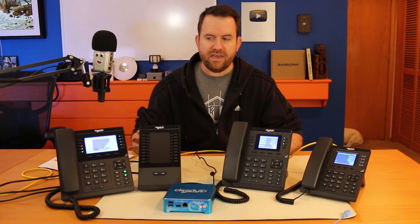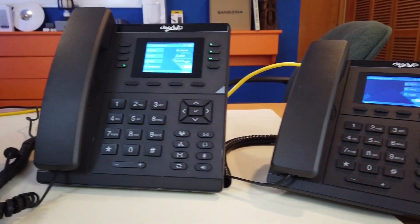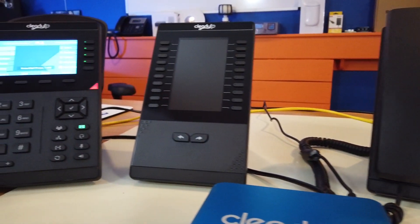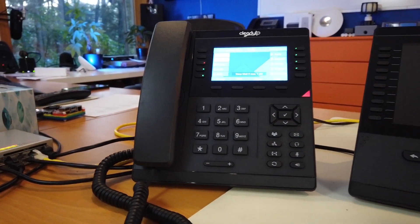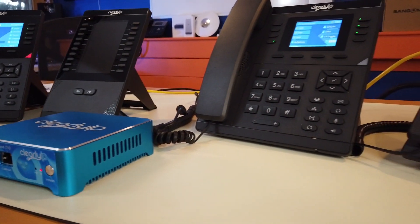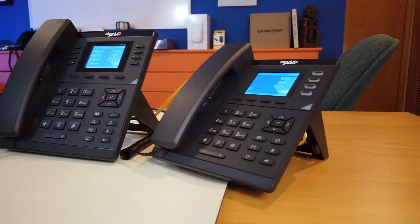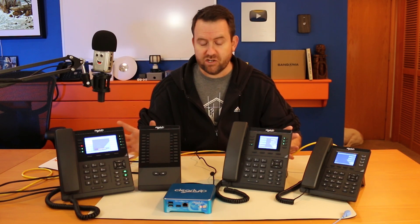So who is Clearly IP and what are these new phones? Essentially they are a new company doing some really innovative things in the market. If you've done any work with FreePBX or been part of the FreePBX community, you probably know a lot of the names of the people behind Clearly IP, because they are industry pros very familiar with both FreePBX as well as the hardware that runs in conjunction with it.